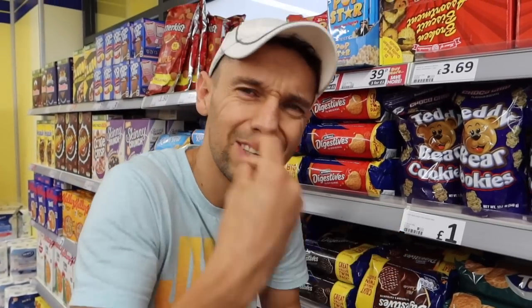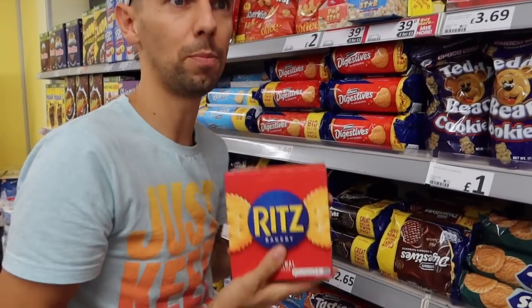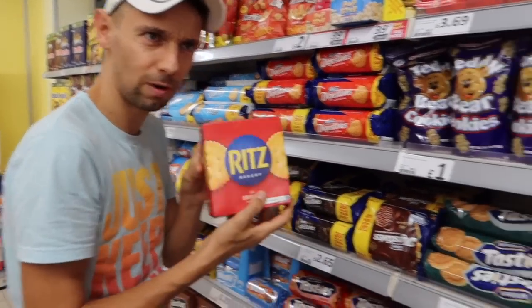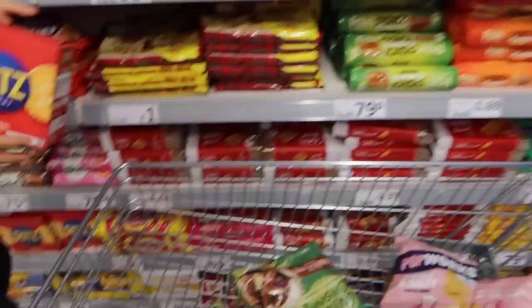They've got so many good prices on all of these snacks. It's tempting me to get very snack-tacular — sometimes driving you just need to eat as you go. Ritz crackers would be perfect — they're only £1.25. Do you want to get them? See what Jojo thinks. Ritz crackers? I approve. He approves. Okay, go.